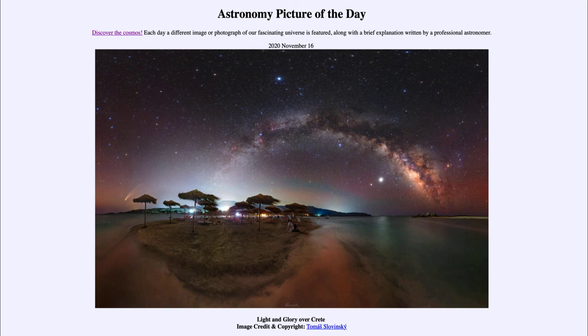That was our picture of the day for November the 16th of 2020, titled 'Light and Glory Over Crete.' We'll be back again tomorrow for the next picture, previewed to be 'Unexplained Sky Ribbon.' We'll see what that is about tomorrow. Have a great day everyone, and I will see you in class.